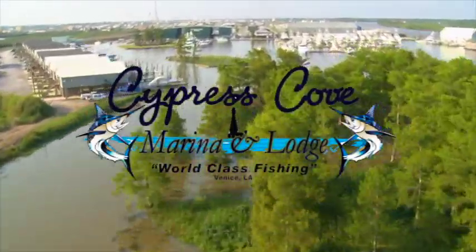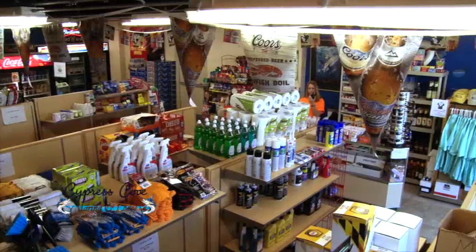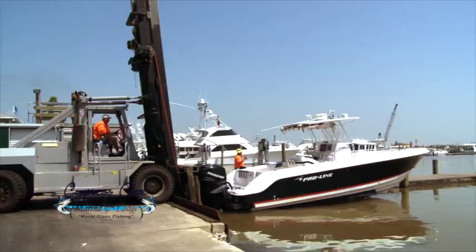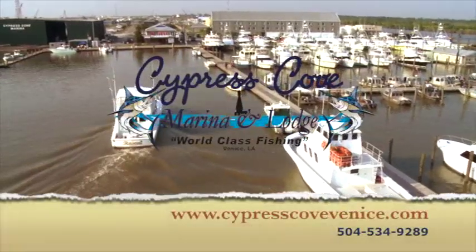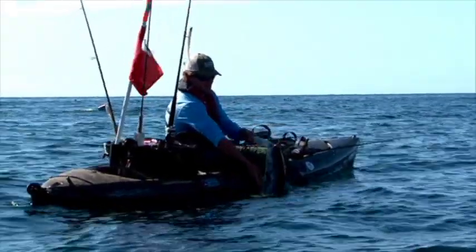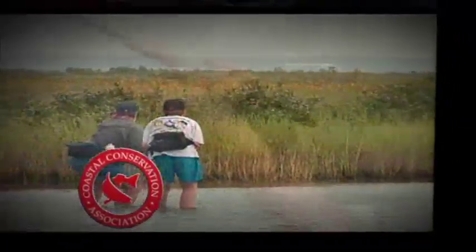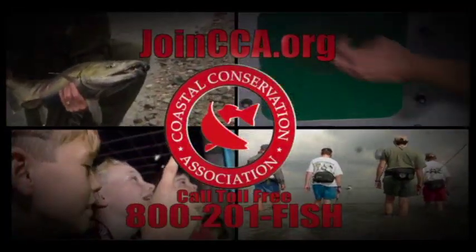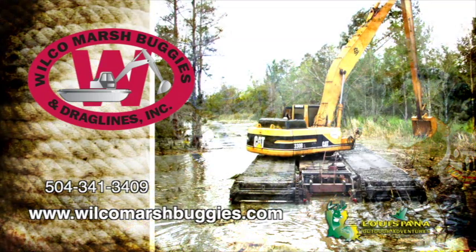Out of the swamps of South Louisiana comes one of the finest fishing destinations in the world — Cypress Cove Marina and Lodge in Venice. Our lodge offers 61 newly remodeled rooms with free Wi-Fi and a ship store with all the supplies you need for a day on the water. Cypress Cove Marina also features a dry stack storage facility, eight fuel pumps, a three-lane back-down launch, and fish cleaning station. From bass to blue marlin, come to Cypress Cove in Venice, where your dreams become a reality. This segment of Louisiana Outdoor Adventures is brought to you by Wilco — where there are no roads, all roads lead to Wilco.